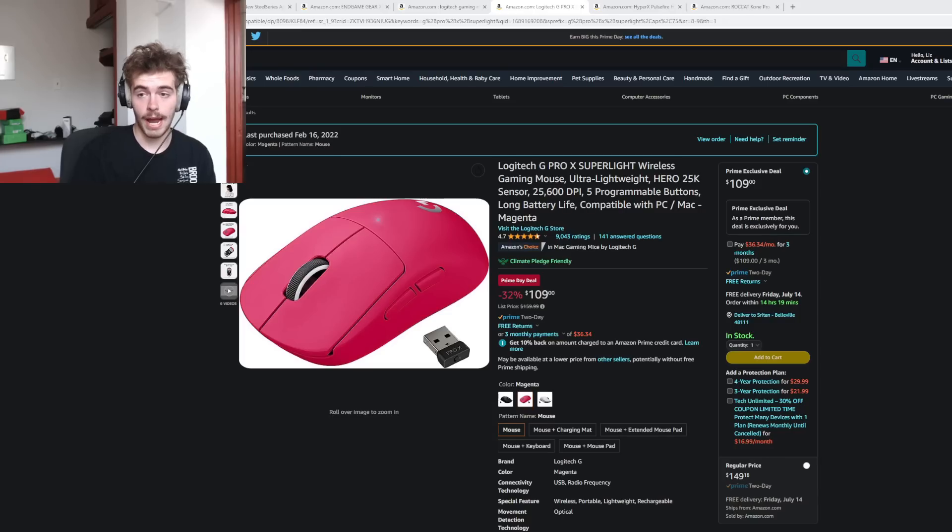I forgot to check the Superlight, but it is on a pretty good sale. It's very rarely under $130 in the US. So if you're somebody who is maybe a few years late to the party and has never picked up a Superlight, now is a good time to. But this still is not an incredible, you-can't-miss-it deal. If it was at $90, I would say it probably is.